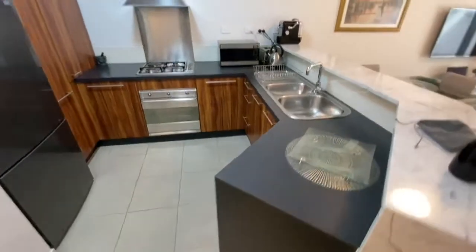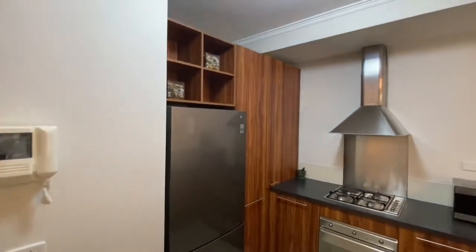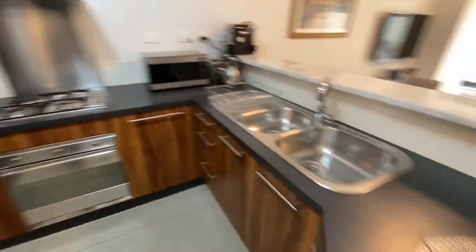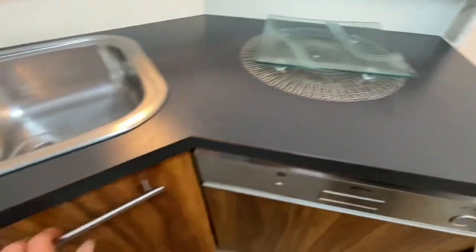Across to our kitchen — stainless steel appliances and gas cooking. Great bench space. We do have a Smeg dishwasher that's included as well.